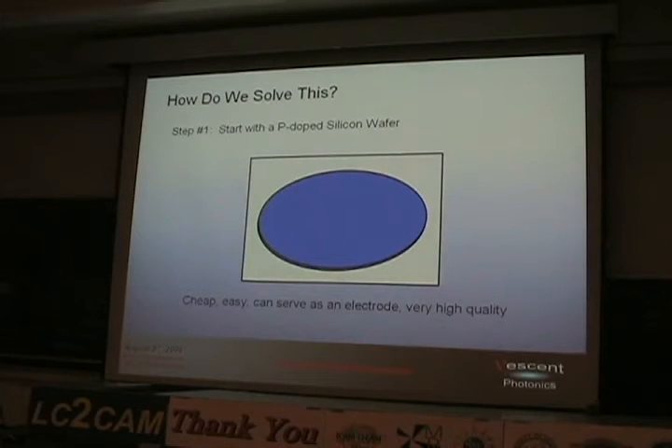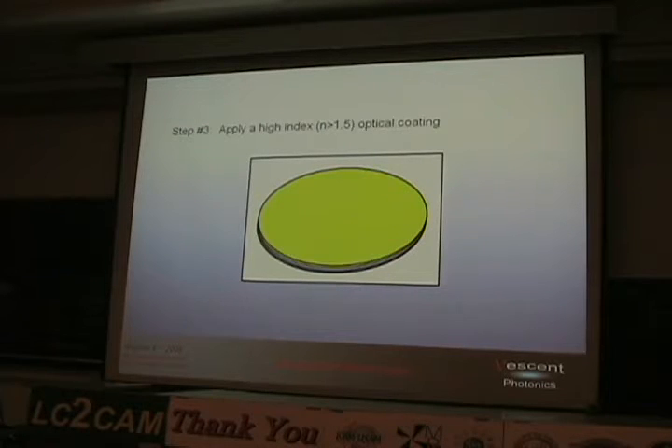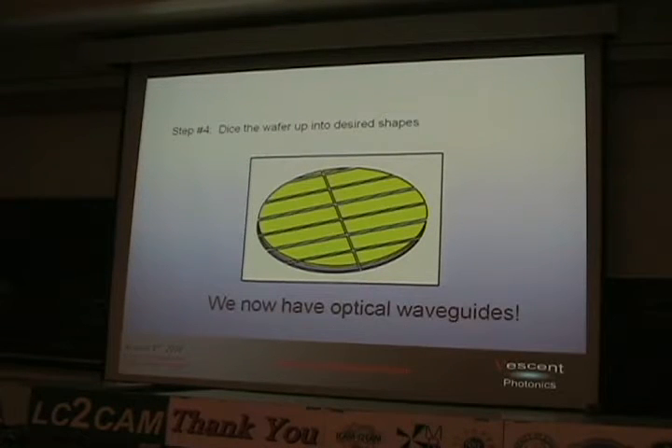How do we fix it? Step one: we start with a piece of n-doped silicon. Humanity has learned how to turn sand into silicon very well — it's a great starting point, cheap and easy. Doped, it can serve as an electrode. It can be very high quality, atomically flat. Then you grow a silicon dioxide layer on top — essentially a thin liner glass with an index of about 1.44. Then you deposit a high-index coating — you want your index to be something greater than 1.5. You dice it up and now you have optical waveguides.